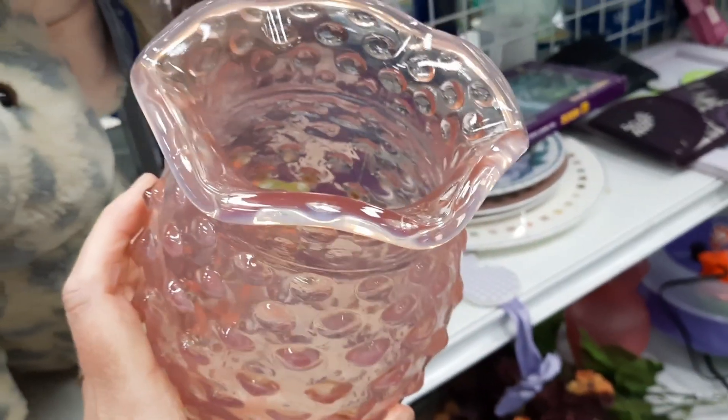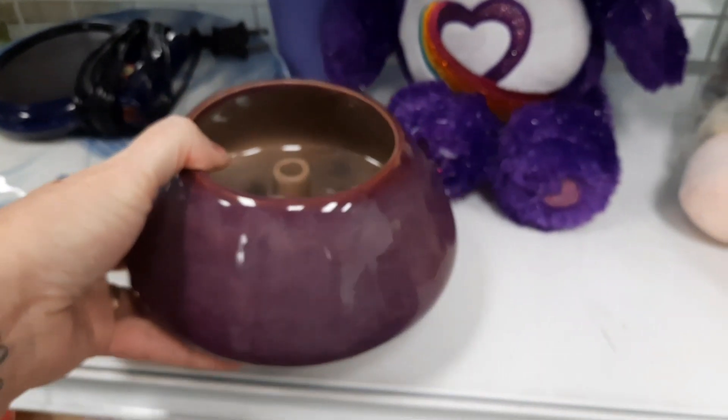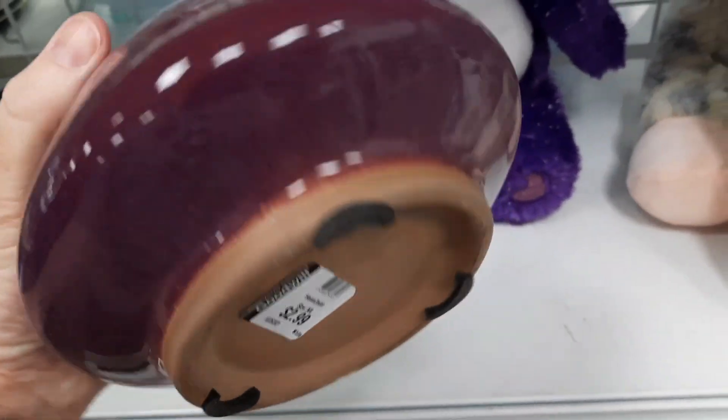I looked at this pink glass, hobnail-ish. Maybe it was somebody's, but to me I didn't think it was. So either you're agreeing or yelling at me — I'm sorry.